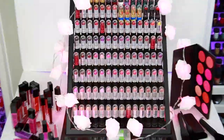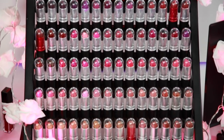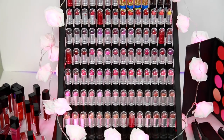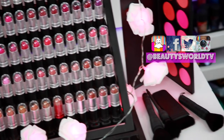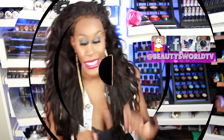That is it for today's eBay finds. Let me know your favorite picks and if you want those lip swatches. Send me your recommendations on items you want me to check out. Don't forget to subscribe so you won't miss out on any new videos, like this video if you're enjoying this series, and follow me on my social media networks. I hope you enjoyed this video and I will see you in the next one.